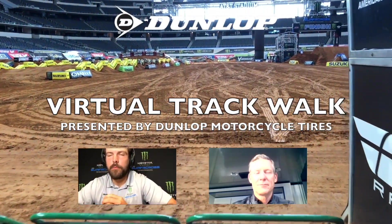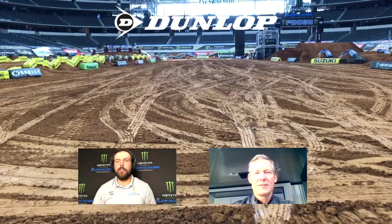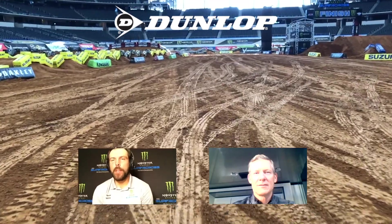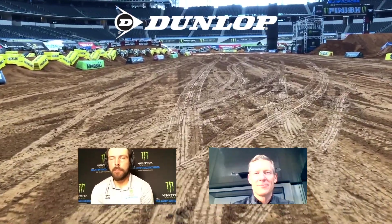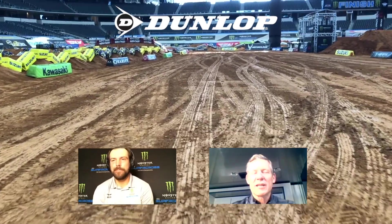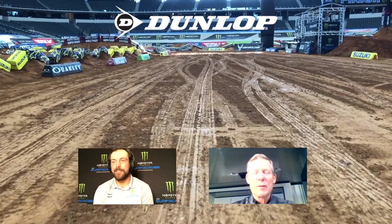Good morning race fans. Welcome to round 12 of the Monster Energy Supercross. You're watching the virtual track walk presented by Dunlop Motorcycle Tires and we are going to be talking about the track. I've got my good friend Brock Clever with me. How are you doing Brock? Very good this morning. Can't believe we're at round 12 already of this series — it's just flying by.